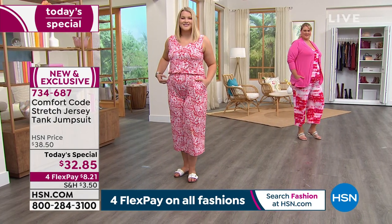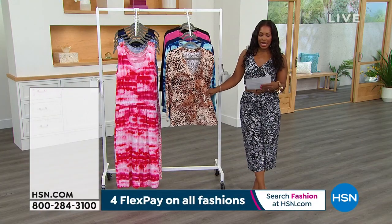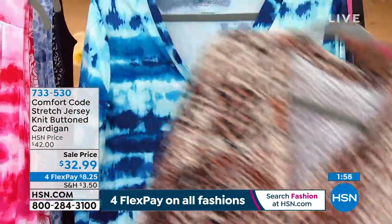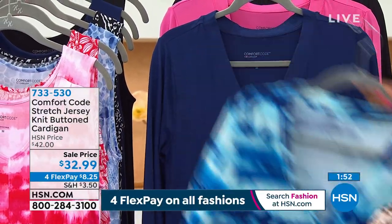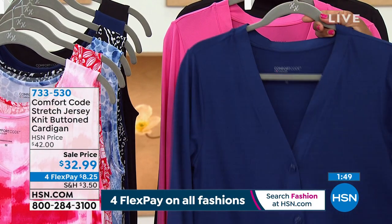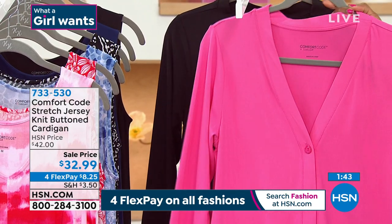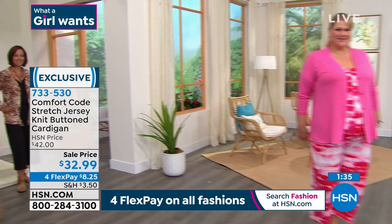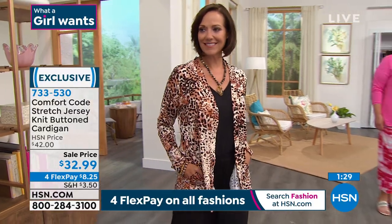The next item is one you've been seeing on Donna — it is the Stretch Jersey Knit Buttoned Cardigan. We've got it in the Natural Animal, Blue Tie-Dye, Blue Depths, Lipstick Pink, and black. It's 28 inches in length. It's the same stretch jersey — 95% poly, 5% spandex — sizes small to 3X.